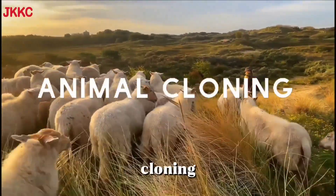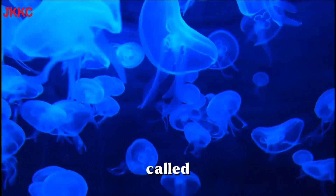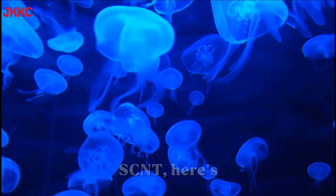Cloning. Animal cloning, like the case of Dolly the Sheep, typically involves a process called somatic cell nuclear transfer, or SCNT. Here's a brief overview.